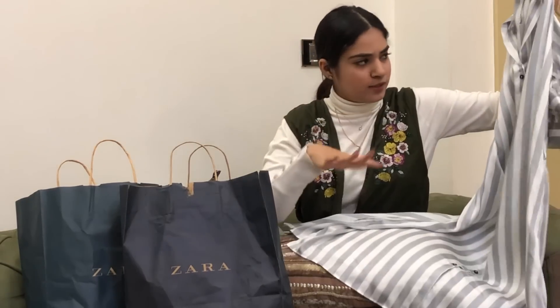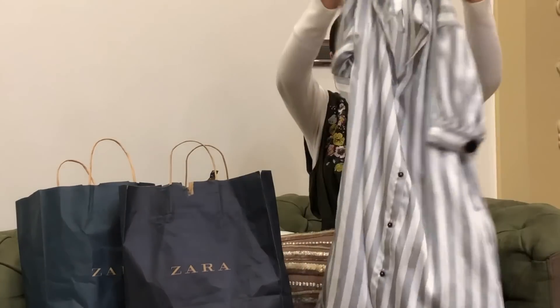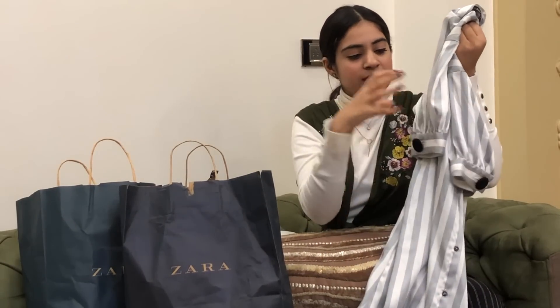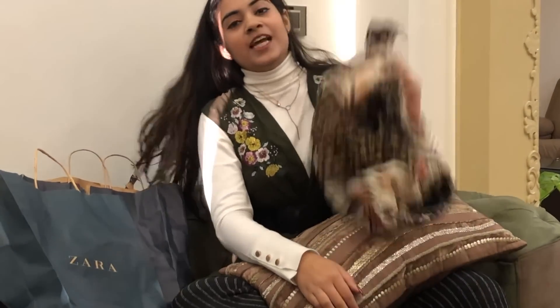Next up I have this shirt dress which is again from Zara — it has stripes all over, it's quite long, and it comes with a black belt to tie around the waist to give it a shape. There's an interesting button detail on the sleeve, it's a little puffed, and it looks really nice.